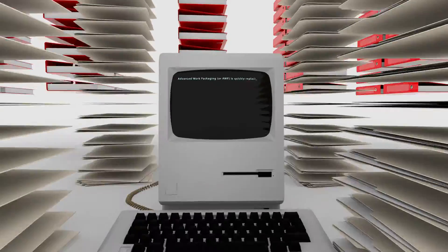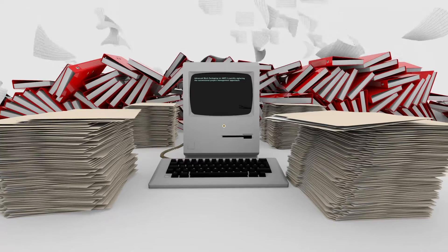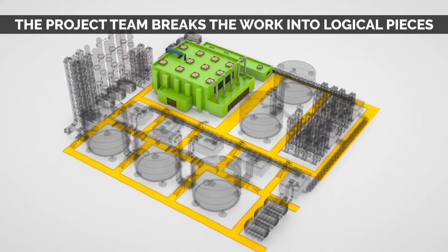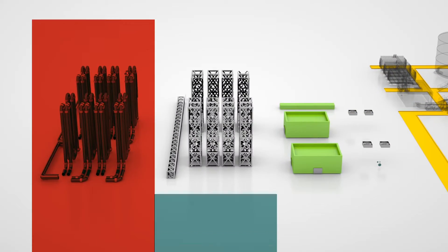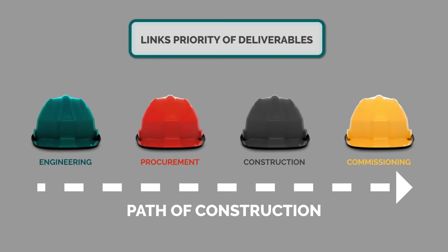Advanced Work Packaging, or AWP, is quickly replacing the conventional project management approach. The entire project becomes construction focused. In the early engineering phases, the project team, including construction, will break the work into logical pieces and look at the most efficient sequence of installation. This path of construction becomes the basis for the project schedule.